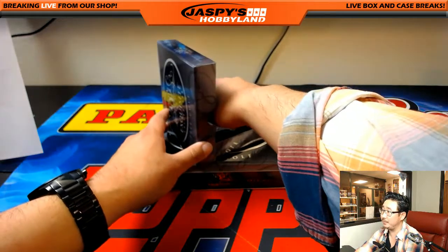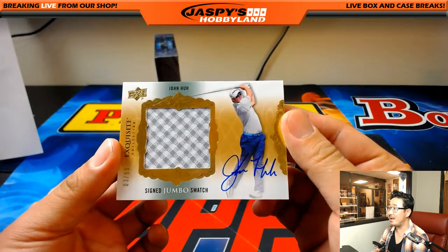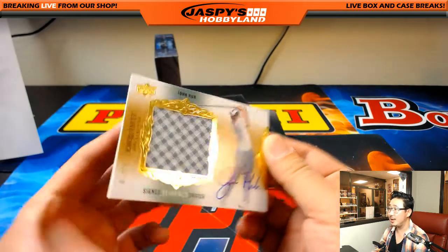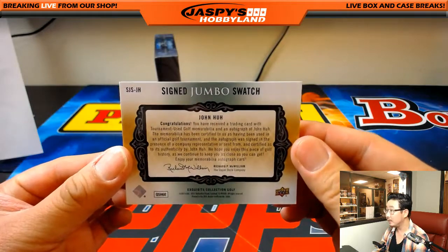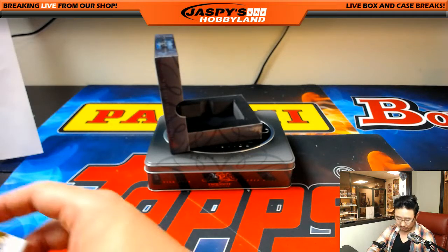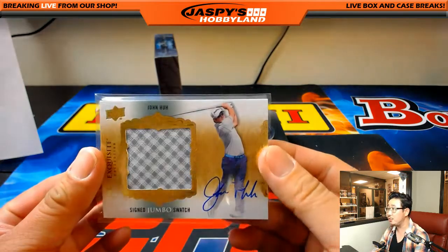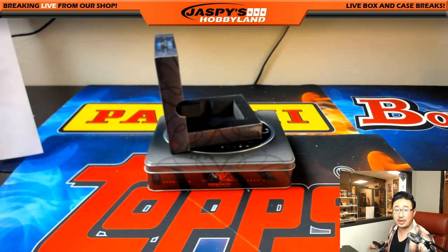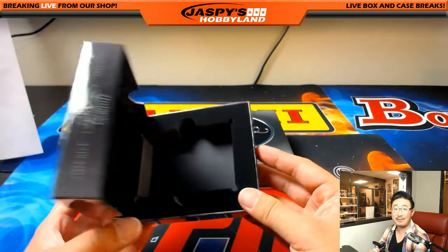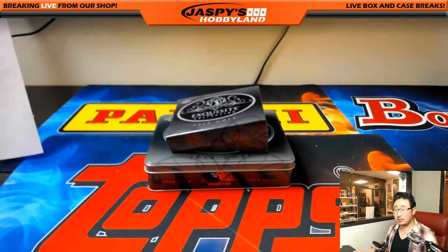And the last one is Jon Ha, 3 out of 99, signed jumbo swatch. That's a pretty cool relic in there. Nice. And that goes to C-Shep. Cody with that one. And there you go, boys and girls. That was Random Player Break number 22 from JaspiesHobbyland.com. Appreciate everybody getting into the action. It's only $11.99 a spot. You can get some big hits out of there. So go for it, folks. Another two boxes right there from the same case. Let's see what we can do with it. Joe for JaspiesHobbyland.com. We'll see you next time.